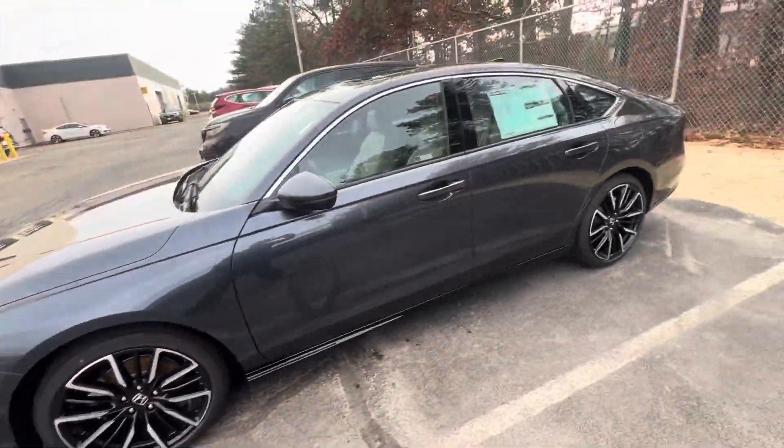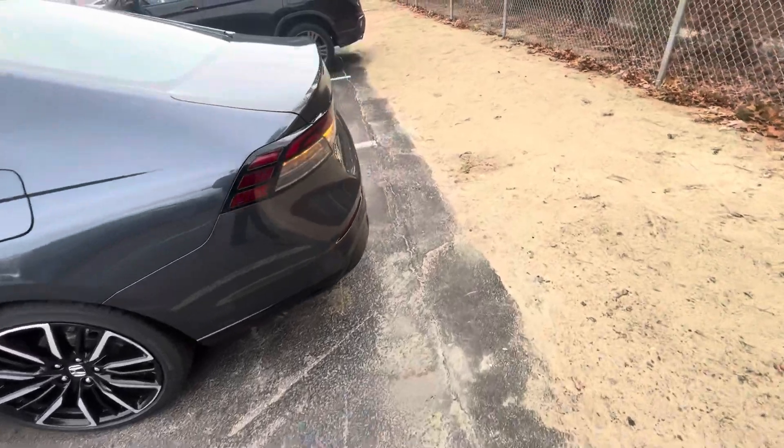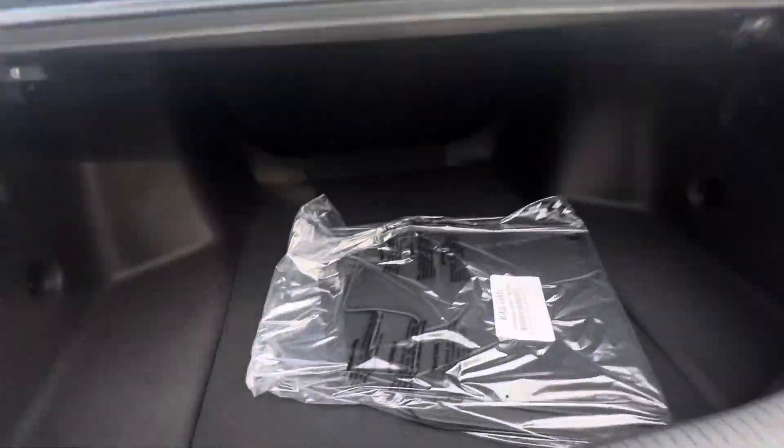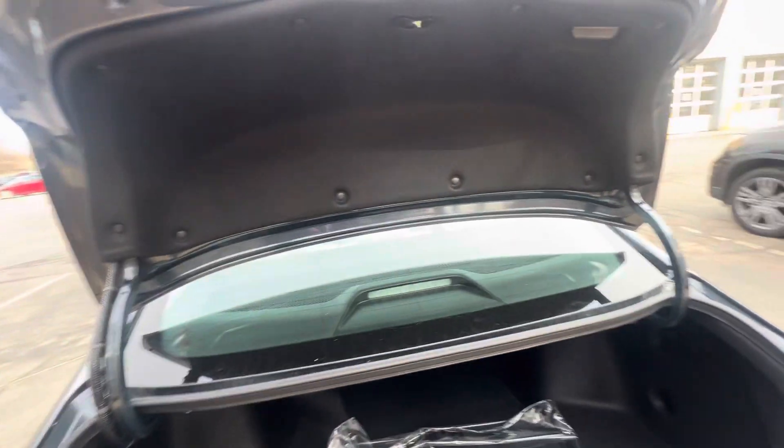Let's take a look around. I'll pop the trunk open for you — lots and lots of room. You have your 60/40 split seats that fold right down.